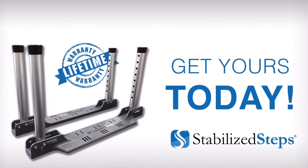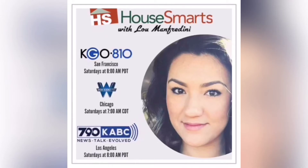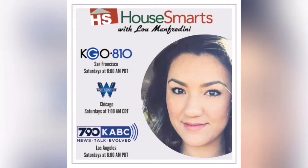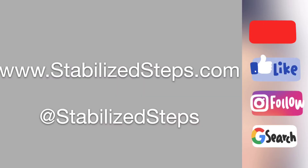I encourage everybody to go to our Facebook page, our YouTube page, and our website so you can see videos of individuals going in the water. Until today, the price is $129. Starting tomorrow, they'll be $149 — that was our introductory pricing. You can find them on stabilizedsteps.com — that's stabilized with a D at the end, steps plural, dot com. You can also find them on Amazon.